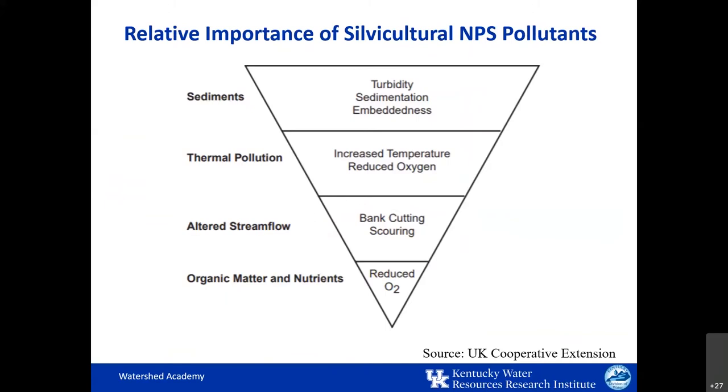This graphic shows the impacts of these non-point source pollutants, with sediment having the greatest impact in the form of added turbidity and embedment of the stream bed. Thermal pollution from lost tree canopy and greater sun exposure to the water body is the second greatest impact, causing increased water temperature and decreases in dissolved oxygen. Other impacts include altered stream flows causing bank cutting and scouring, and added organic matter and nutrients from runoff reducing dissolved oxygen.